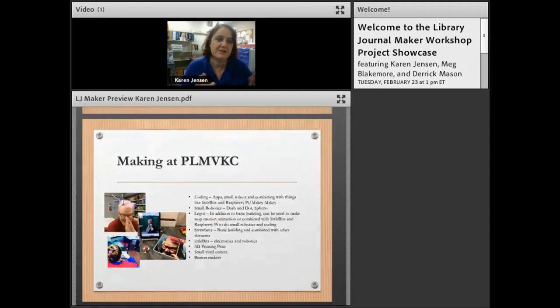Here are some pictures of us doing making at the Public Library of Mount Vernon and Knox County. We did Strawbees here, green screen photography — somebody's posing and taking pictures with the iPad — we printed them out and made them into buttons. These are all the different elements we currently have, and we're working this year on expanding and adding more. I learned about so much tech through the Library Journal maker workshop.